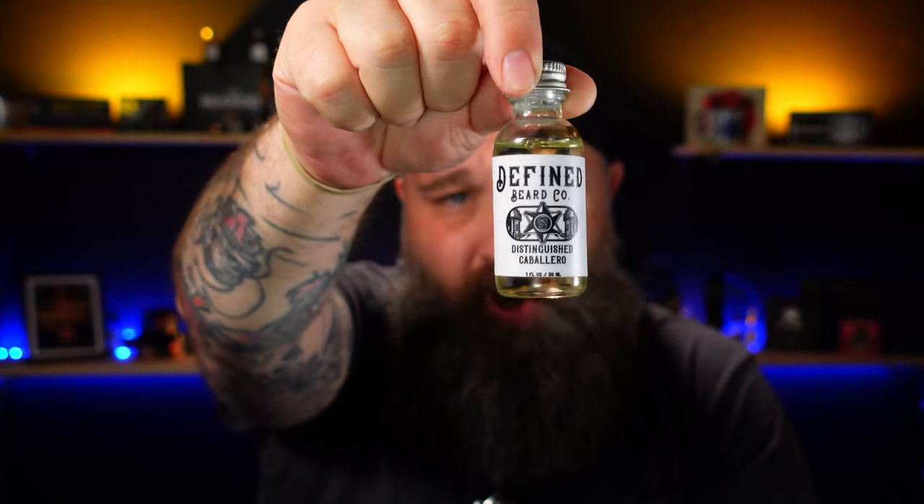The other one is also a huge company in my opinion — Defined Beard Co. Funny enough, their website is definedbeardco.com. Carrie out there in Buda, Texas has done an excellent job brewing this. I am so grateful that he used argan oil in the blend. This is the Distinguished Caballero, which I always hear pronounced three different ways, but that's how I'm going to say it. Another one I've really, really been enjoying. Slide over to definedbeardco.com and check out this scent profile and everything else that they have.